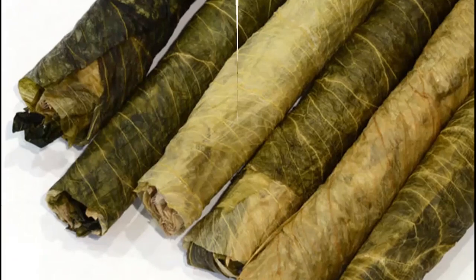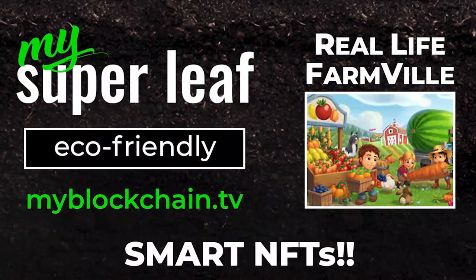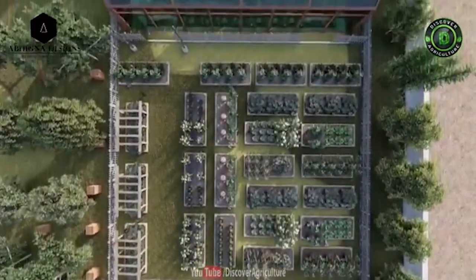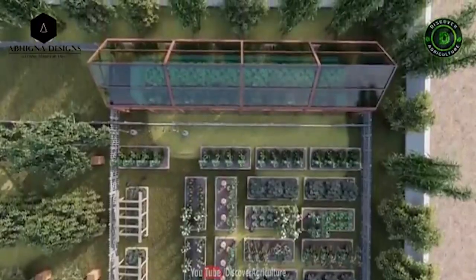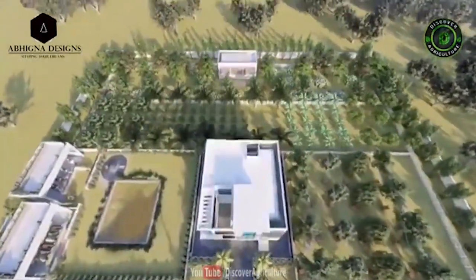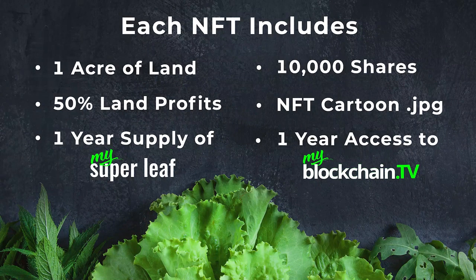We call our project Smart NFTs because we're offering private shares of our company, so you receive a digital copy of your stock certificates. We're also offering real land — you've heard of people buying virtual land in the metaverse? Well, this is real farmland that you control 100% of the voting rights, and you receive 50% of all the net profits generated on that land. Each NFT includes one acre of land.